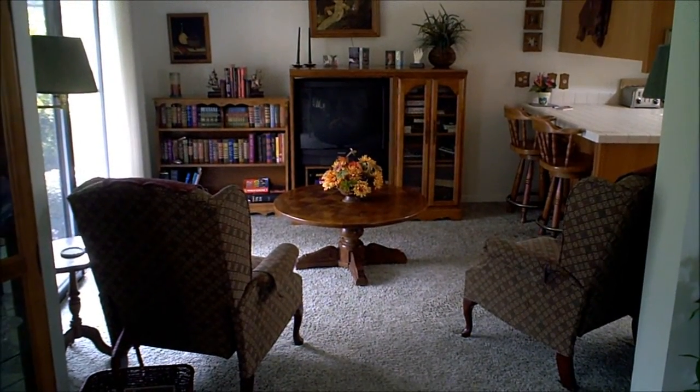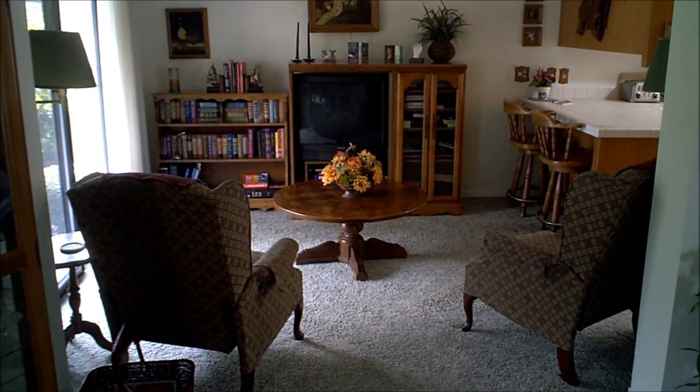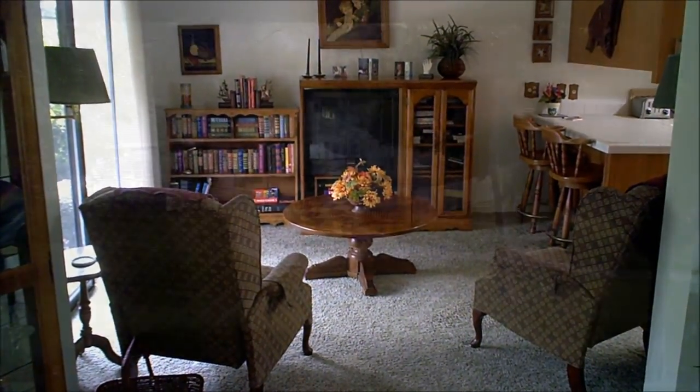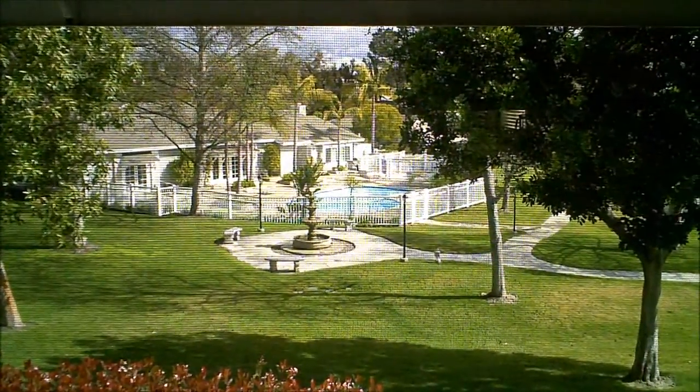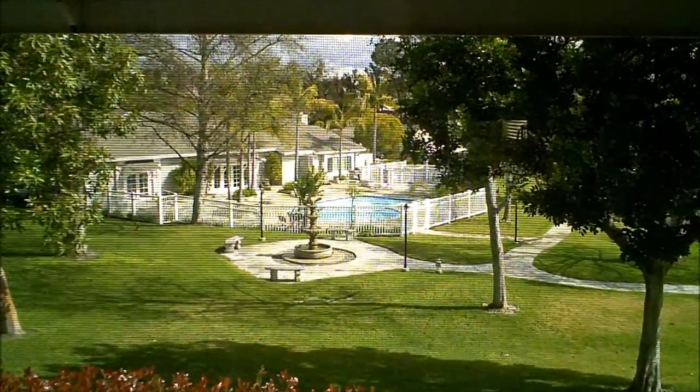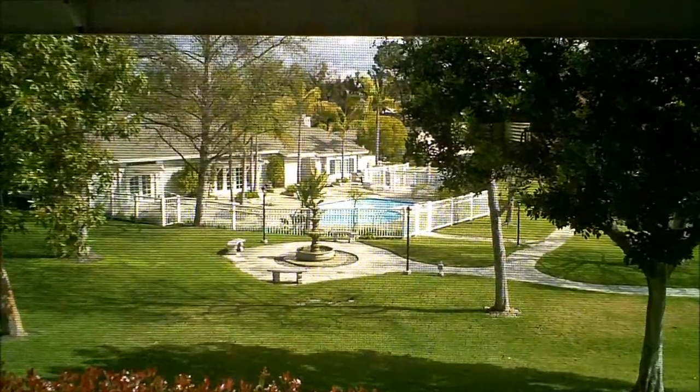This is just off the living room, and it's a small den. It could also be used as a breakfast area if someone wanted to. As you look out the den, where the television is, right off the living room, you also have the nice view of the greenbelt area, pool, and spa.